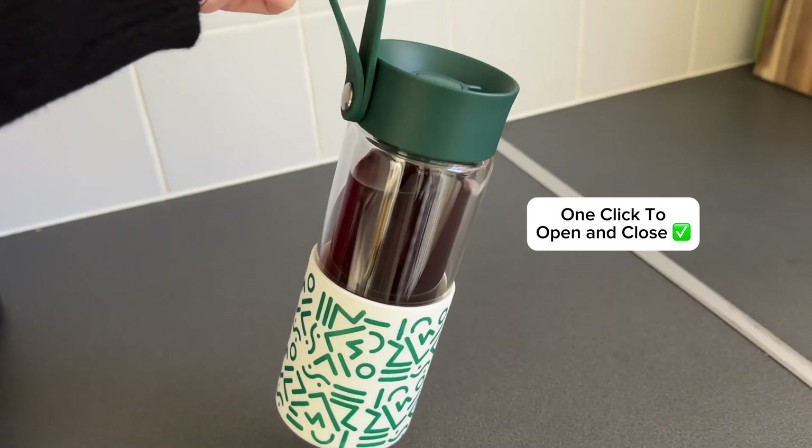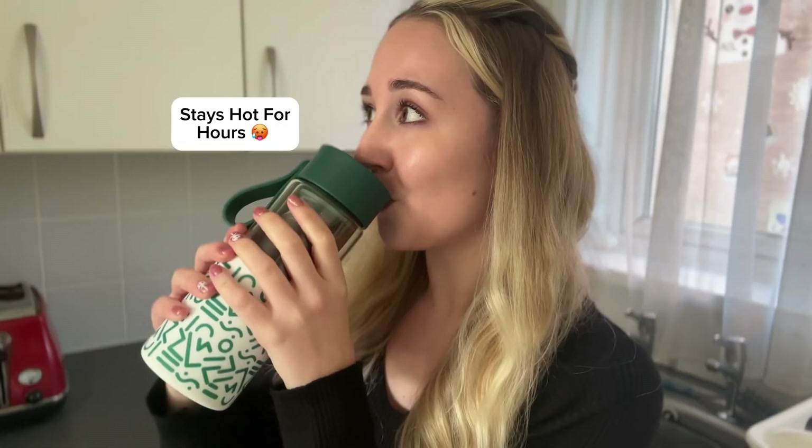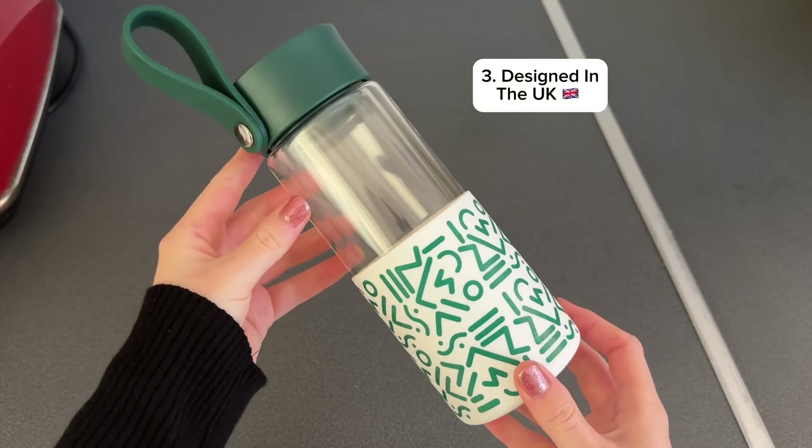Number two: it is super easy to drink from, with a click to open and close, ensuring that your hot drink stays hot, giving you the best drinking experience at any time of the day.